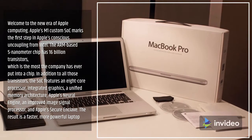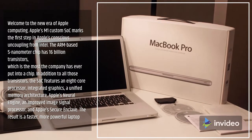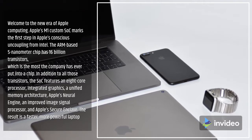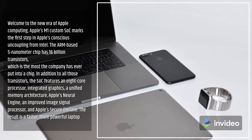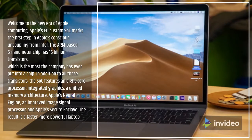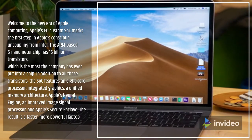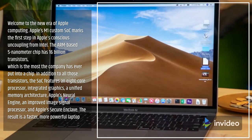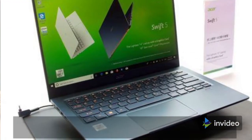Welcome to the new era of Apple computing. Apple's M1 custom SoC marks the first step in Apple's transition away from Intel. The ARM-based 5-nanometer chip has 16 billion transistors — the most the company has ever put into a chip — featuring an eight-core processor, integrated graphics, unified memory architecture, Apple's Neural Engine, an improved image signal processor, and Apple's Secure Enclave. The result is a faster, more powerful laptop that's a force to be reckoned with.